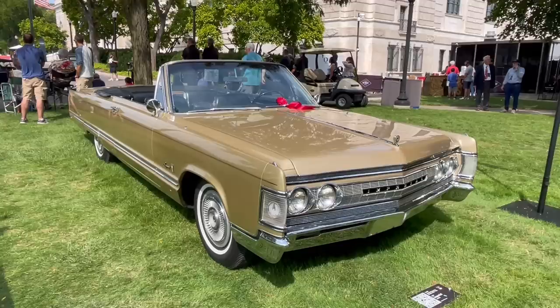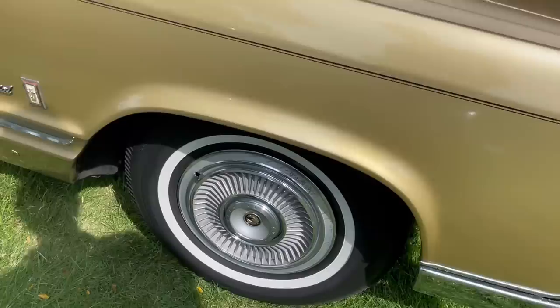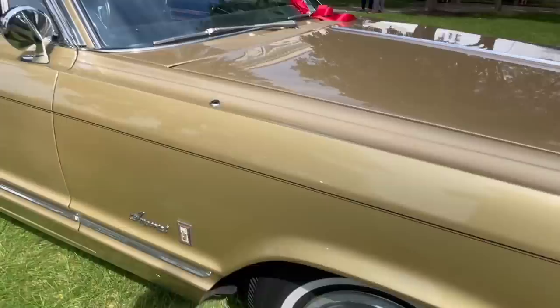The '66s rode atop a 129-inch wheelbase; these are riding atop a 127-inch wheelbase. You can see the cool turn signal with the Imperial logo and these turbine vane wheel discs that are also quite handsome.